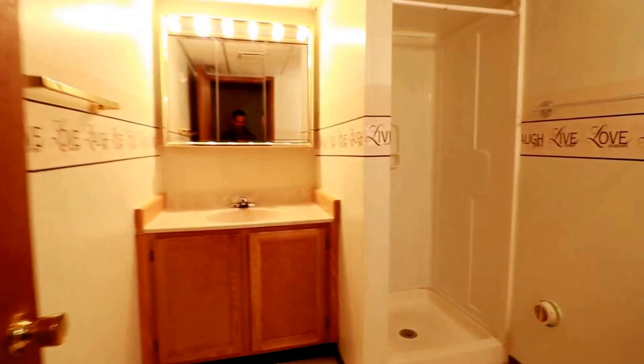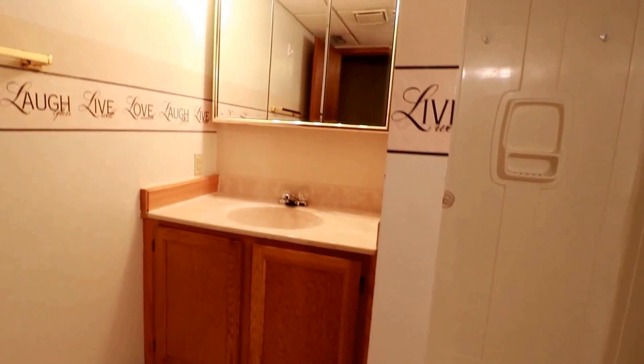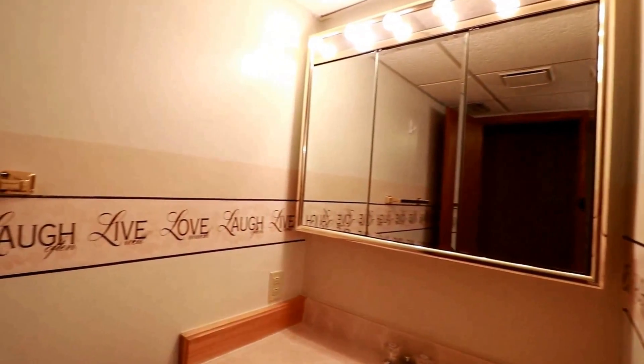Here's our second full bath — you have the commode, a nice stand-up shower, full vanity, and nice lighting.